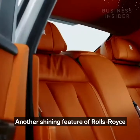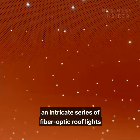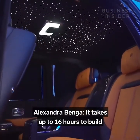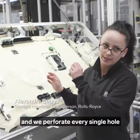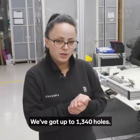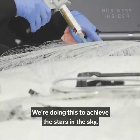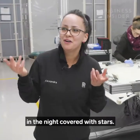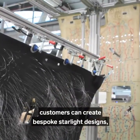Another shining feature is the starlight headliner — an intricate series of fiber optic roof lights that recreate the night sky. It takes up to 16 hours to build. The process begins by drilling and perforating every single hole, threading fiber optics through each one. Up to 1,340 individual holes are created to achieve a sky filled with stars on the interior roof.